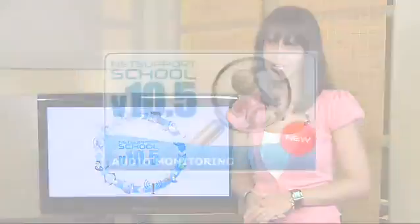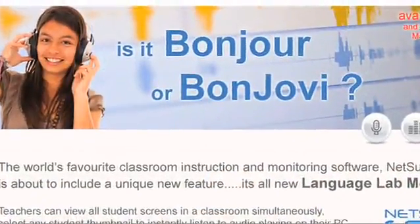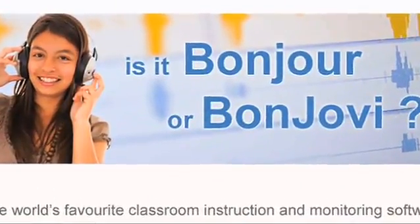In previous versions of NetSupport School, educators were limited to visually monitoring students' screens. But now, with full audio monitoring, teachers can also audibly monitor and record all microphone and PC audio output.